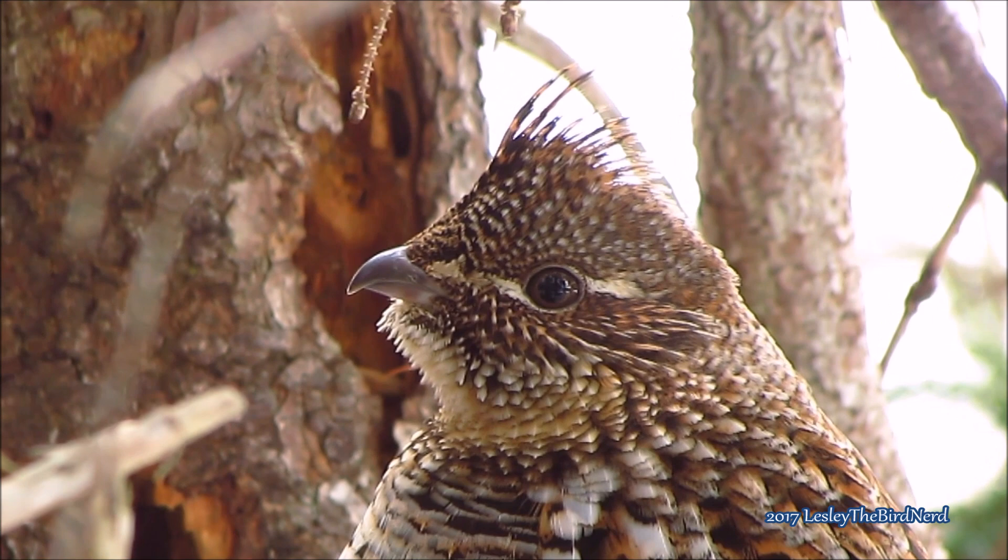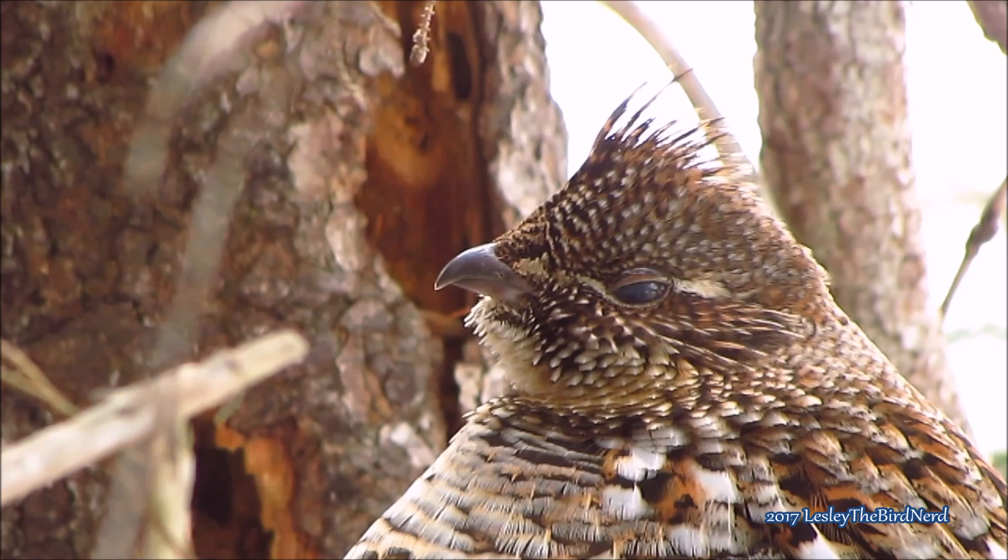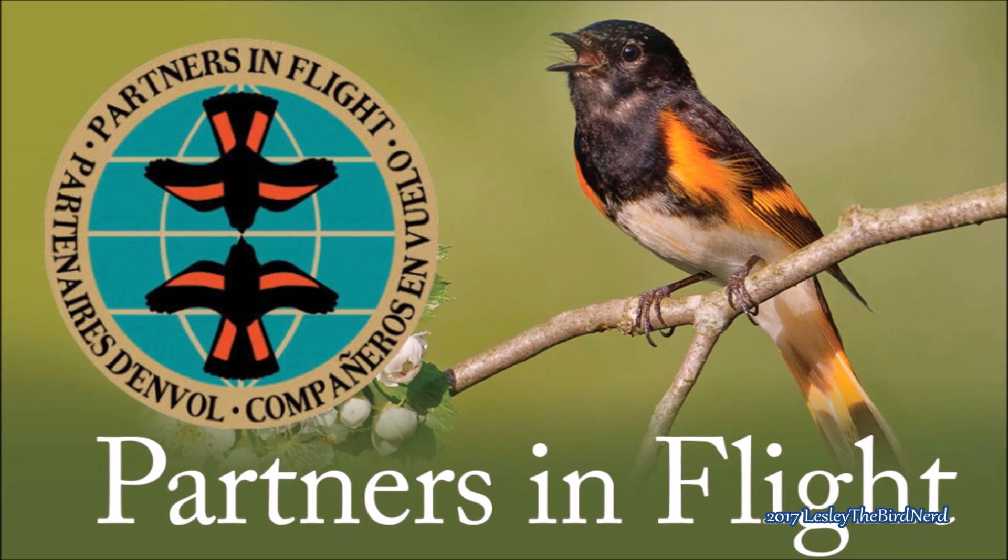Did you know? The ruffed grouse is the most widely distributed native grouse in North America and the most successful survivor of its group. Partners in Flight estimates that the global breeding population is 18 million, with 14% living in the U.S. and 86% in Canada.